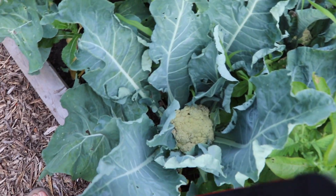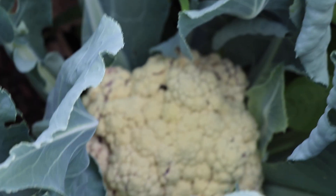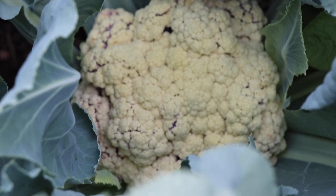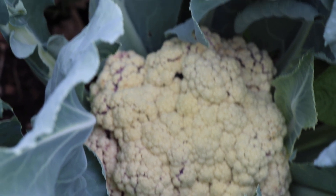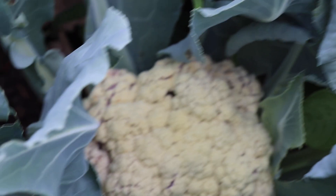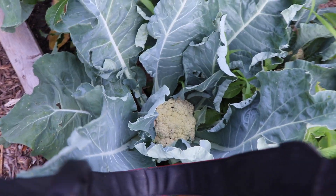Cauliflower is doing wonderfully. All of these are bigger than a baseball. This is time for me to wrap these — that's another week-ahead task. I am going to wrap them tight with their leaves to make sure that they stay white and don't get leggy and yellow and nasty.